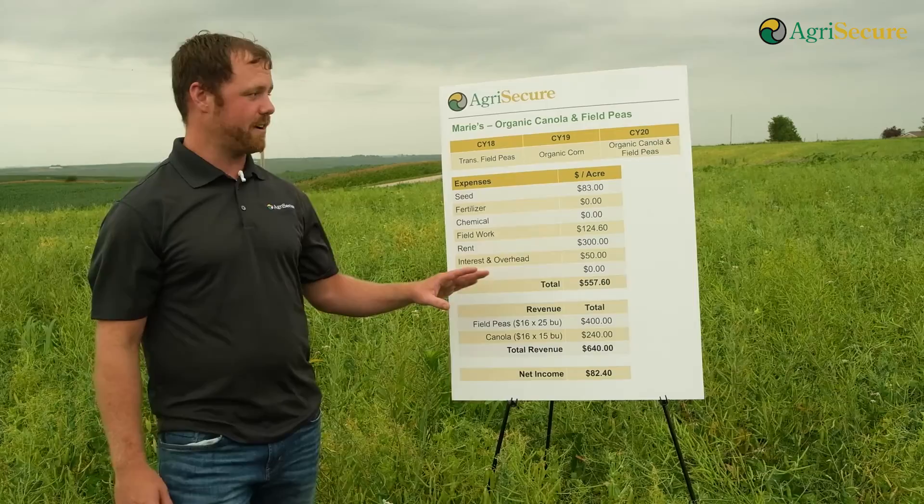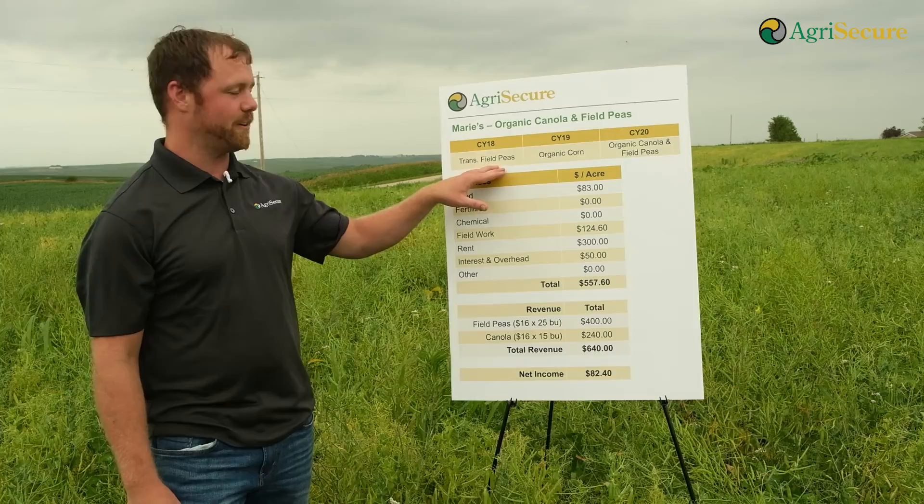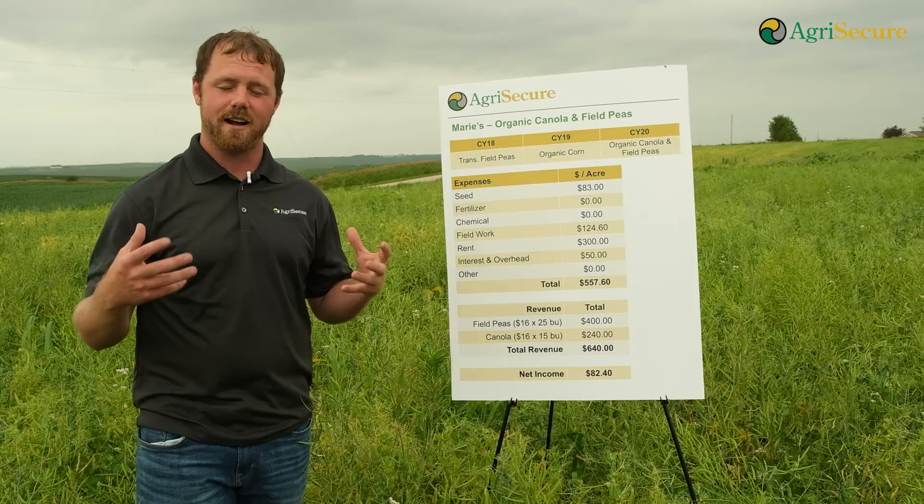This is the average from B&B Earlbeck Farms. In 2018 it was transition field peas — that was our big learning year, when we found that field peas do not work alone for us in our region. Then we went to organic corn in 2019, and in 2020 we came back to field peas and canola, after trying that intercropping system in both 2019 and 2018 on other fields.